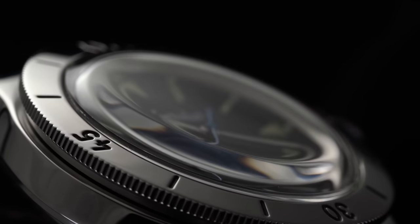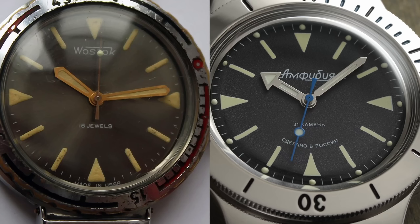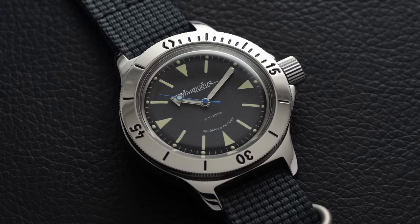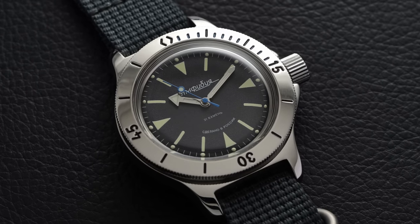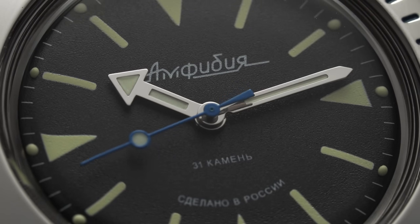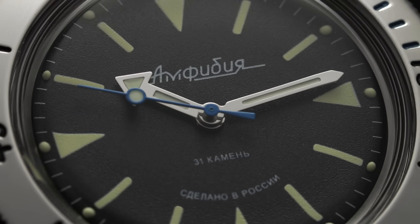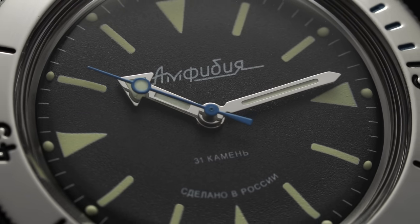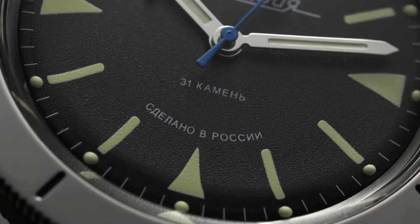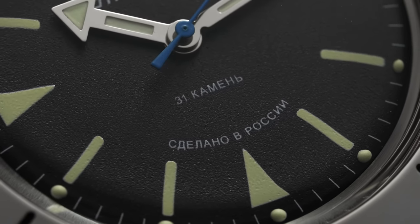Gazing into the heavily domed acrylic crystal, we have a dial inspired by one of the original Vostok Amphibia designs of the late 1960s. We're dealing with a bare-bones utilitarian execution — white on black printed triangular and rectangular markers paired with a pencil and arrow-style handset. Under the macro lens, the level of finishing is surprisingly holding up pretty well, especially considering this is a $70 watch, which for context is less than overnight shipping for most luxury watches. Dial text is rather minimal and all in Russian, which at least adds a bit of charm and visual interest to the piece.